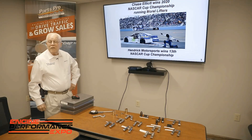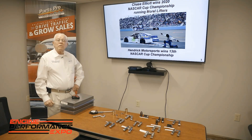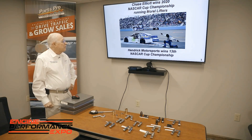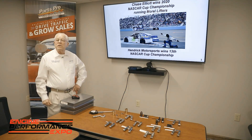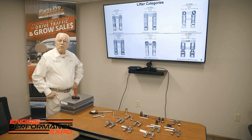We're really pleased this year. Chase Elliott won the NASCAR championship. We've been with Hendrix for over 14 years. This is Rick's 13th cup championship, and this is a big deal. We have a little over 300,000 race miles now on our lifters through NASCAR races.